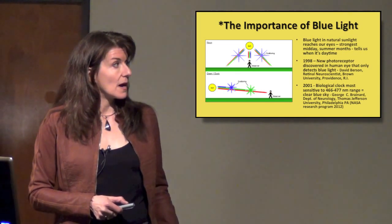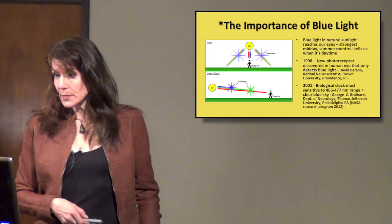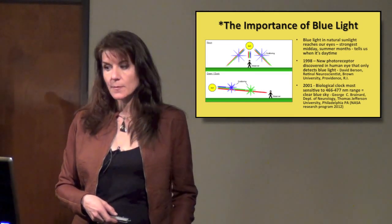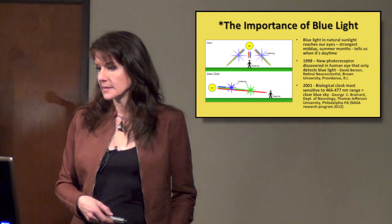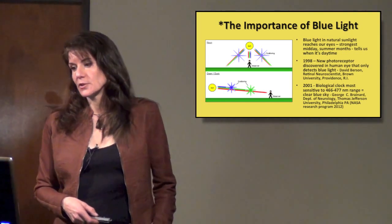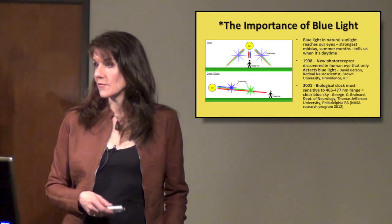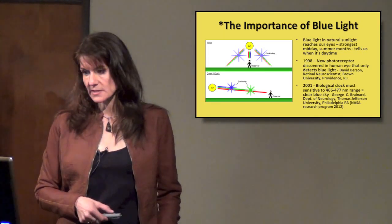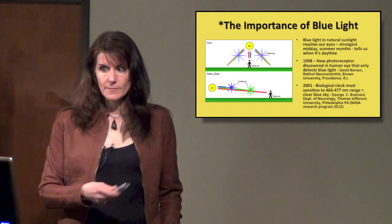During the day, full sunlight means full-on blue light, and our bodies are actually sensitive to that. In 1998, they discovered a new photoreceptor in the eye — different from the rods and cones — that only detects blue light, discovered at Brown University. And in 2001, research specifically on the biological clock found that the most sensitive wavelength of blue light is 466 to 477 nanometers, equivalent to a clear blue sky. So you might be starting to make some connections.